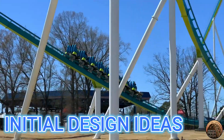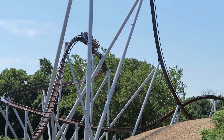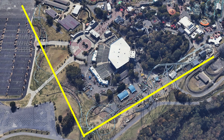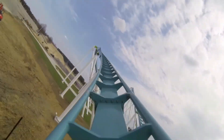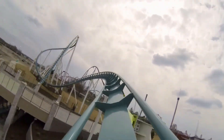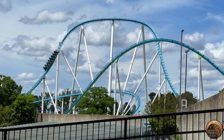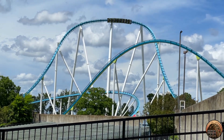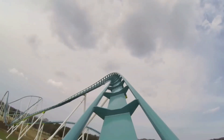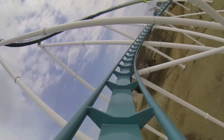The initial idea for my design drew heavy inspiration from Fury 325, while also incorporating elements from their newer designs such as Orion and Candymonium. I wanted to feature a large L-shaped layout with a low-to-the-ground first half, which is a defining characteristic that sets Fury apart from the other B&M Giga coasters. My concept aims to be a perfected version of Fury 325, which most people already consider to be close to a perfect roller coaster. However, if you want to nitpick, there are some lackluster moments, particularly the extended transition after the turnaround and the slow helix at the end.